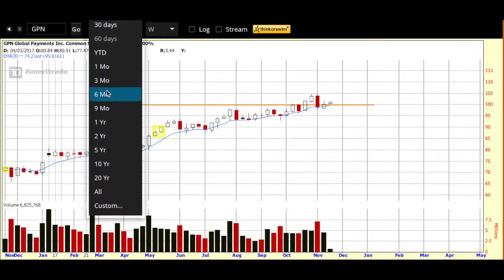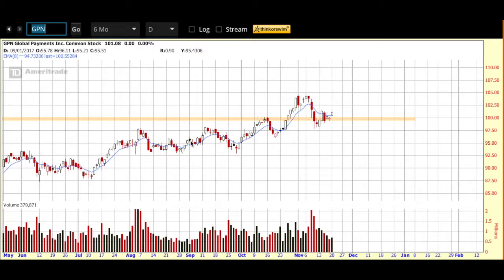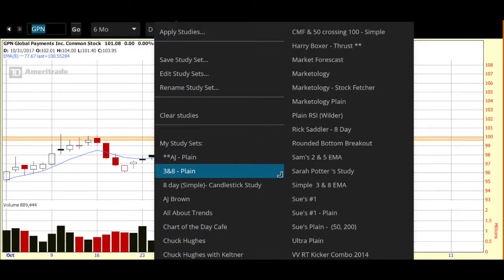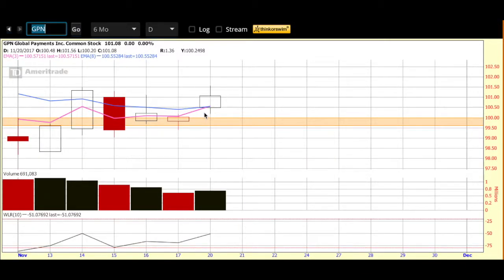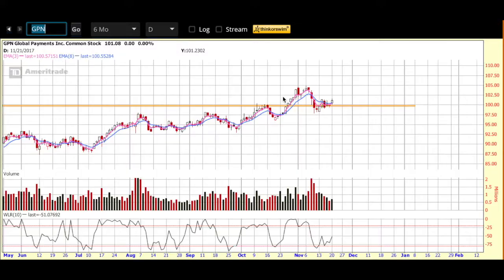Now I'm going to move it from the weekly chart to the six-month daily. Here you can see my orange line of support and resistance, the consolidation that happened recently, and then yesterday we had this beautiful move up and over our blue eight-day EMA. Love the look of this chart. I like to see the blue under price, and a great way to do it is to have the three EMA — the pink line — move up and over the blue. We are getting that formation here with Global Payments — not quite yet, but absolutely so close to getting a three and eight cross yesterday. Should we have a strong day today on Global Payments, we will get that three and eight cross.